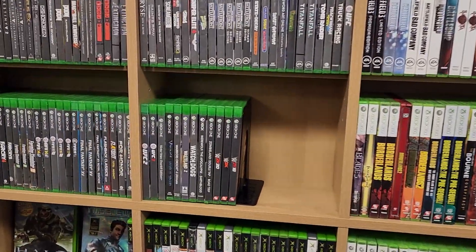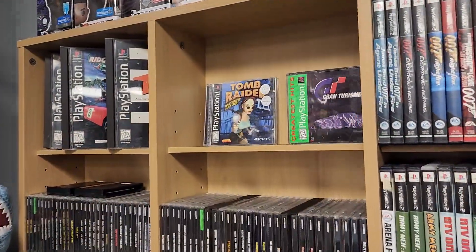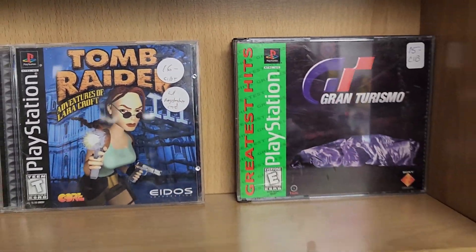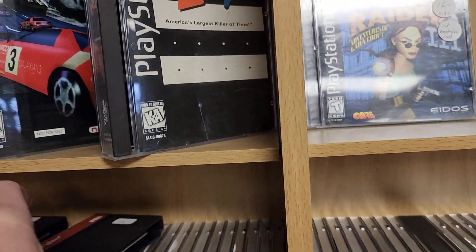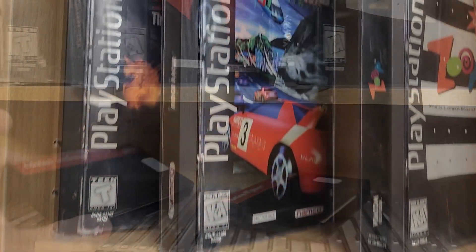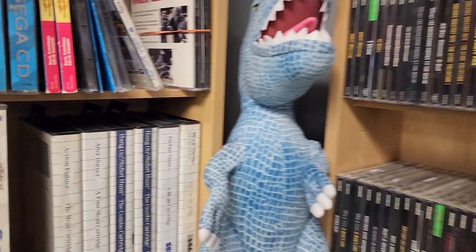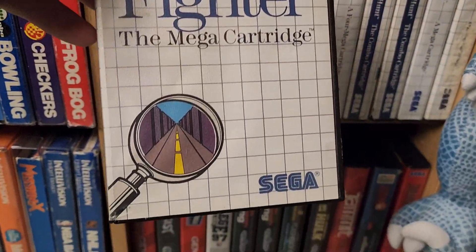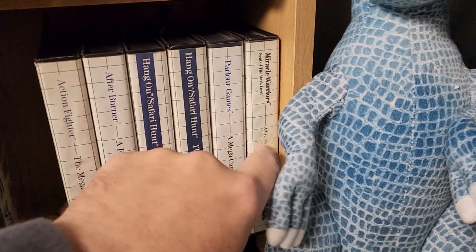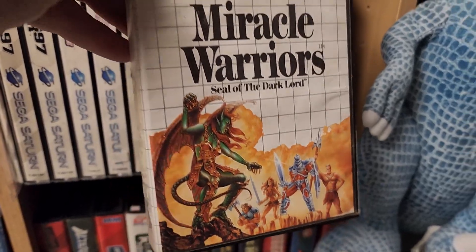I was looking to see if they had Conker's Reloaded, but they did not. Here is Tomb Raider for the PlayStation 2, and some loose Sega Master System games. There's Action Fighter, and Ridge Racer! You remember Ridge Racer, don't you? Sorry, couldn't resist. Here's actually a boxed Action Fighter, and this one here is Miracle Warriors. Love seeing Sega Master System games out in the wild.